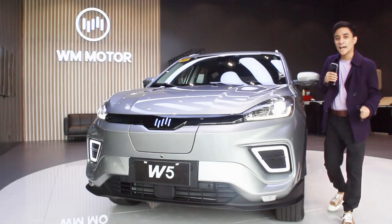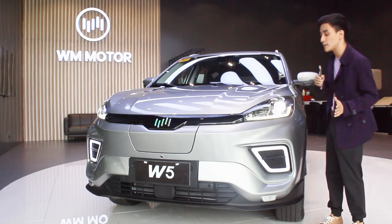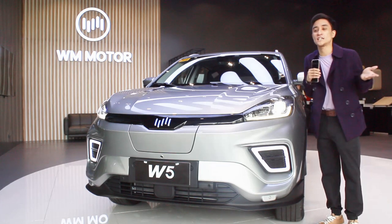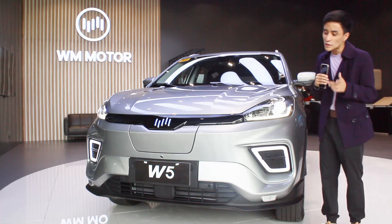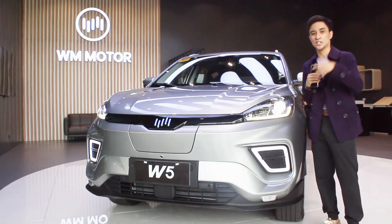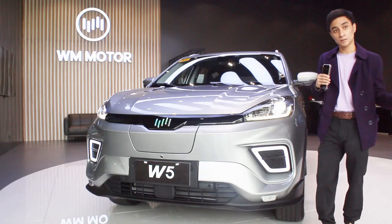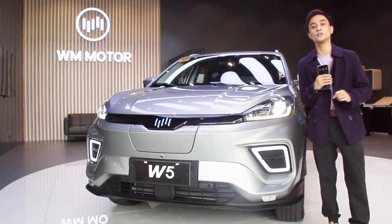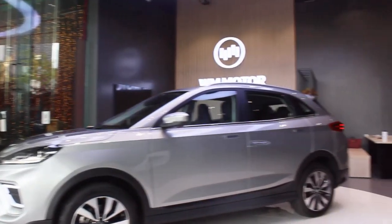Hello guys, welcome back to my channel. One of the most anticipated electric cars here in the Philippines is the 2023 Weltmeister W5 — or WMW5 for short. Not many people mention this, but Weltmeister actually means 'world champion' in German — the same term Sebastian Vettel used in his Formula 1 team radio. This is not a German brand though; it's a Chinese company whose CEO used to work at Volvo. Thanks to everyone at WM BGC for making this review possible.